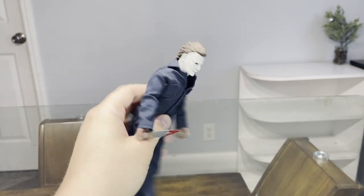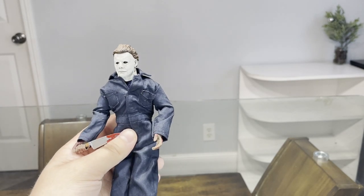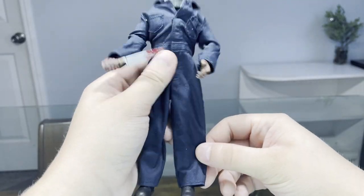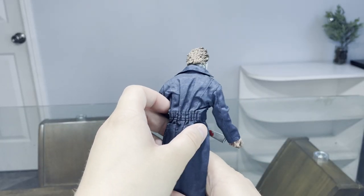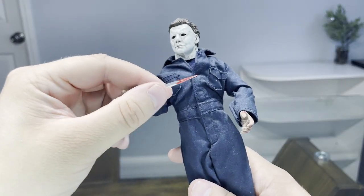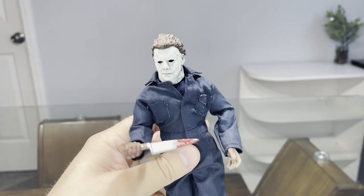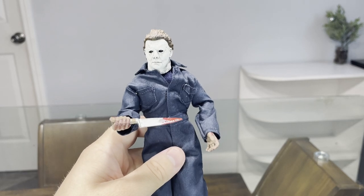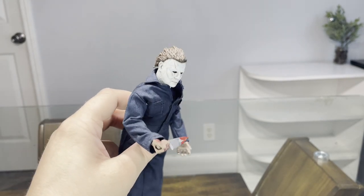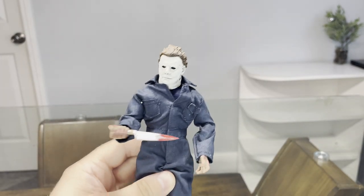Next up is the Halloween 2018 Michael Myers NECA figure, also from Target for about the same price as the Ghostface figure since I got them the same day. He has fabric for the jumpsuit, which is awesome, and the details on his mask are great. He also has a bloody knife, and he does come with a hammer — which I've misplaced along with the Ghostface accessories somewhere in my room. He and Ghostface are both part of my desk toy collection.